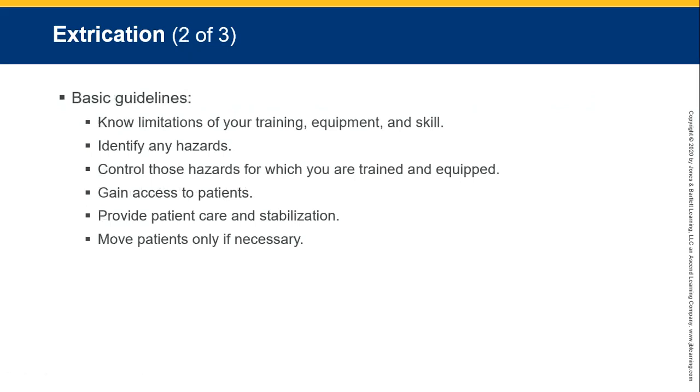You need to know your limitations in terms of training, equipment, and skills. The longer you've been doing it, the more you know. Identify any possible hazards such as electrical cables, unstable vehicles, fires, fuel, and battery acid. We need to control these hazards — sometimes you might need to get help and the right equipment to do so.